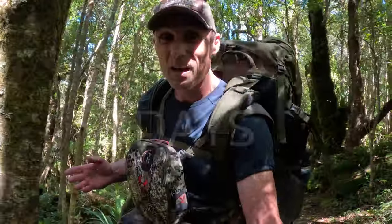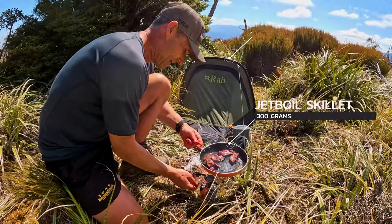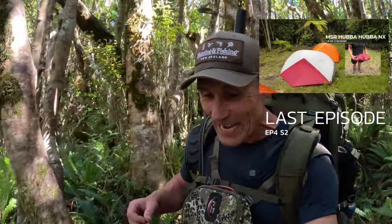It doesn't really matter if it's three days, 10 days or even 30 days. The only thing that's going to increase and decrease is the food. I've also done a 'what tent am I taking to Fiordland' video — this is an extension of that gear list.